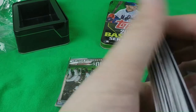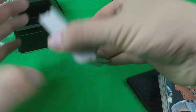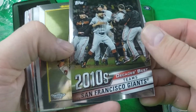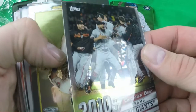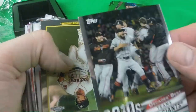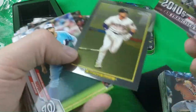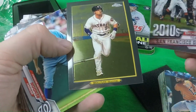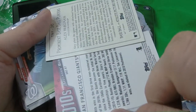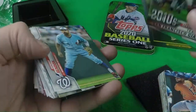All right, looks like next is the chrome cards. A Decades Best San Francisco Giants — a little bit soft on that corner there. And a Bregman chrome. They just put a C at the end: DBC and TRC for chrome, nothing else.